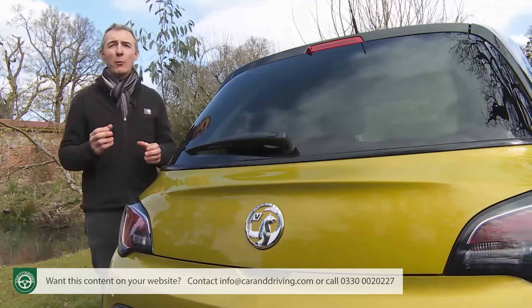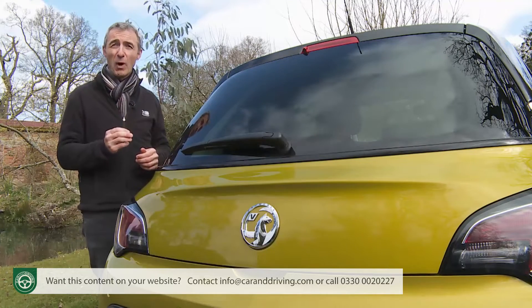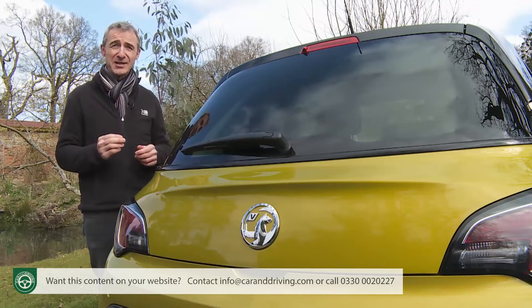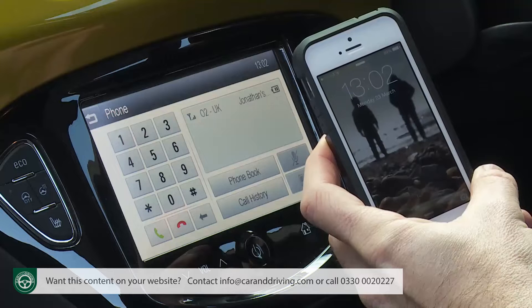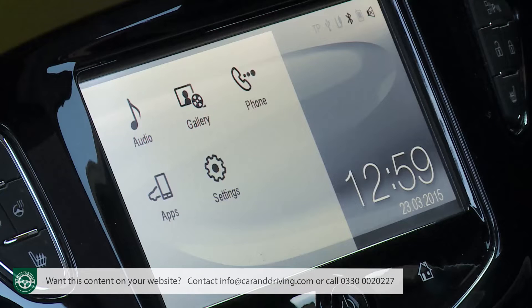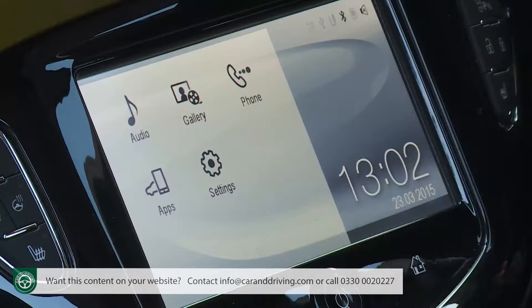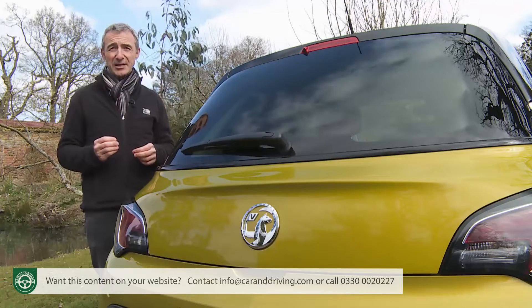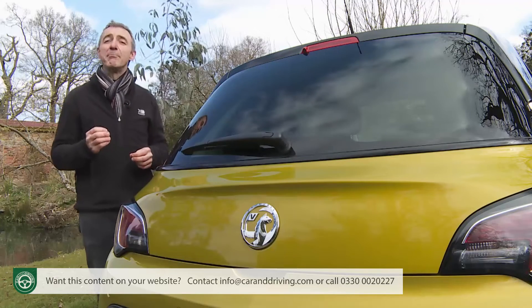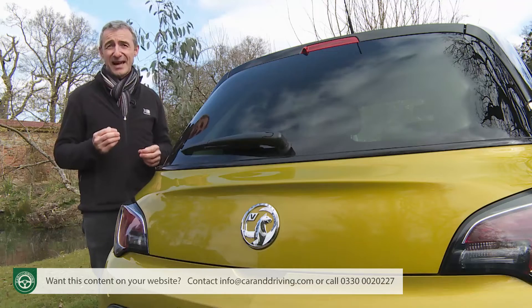The car's most important optional feature — one we really don't think it should be without — is the IntelliLink infotainment system. With USB and Bluetooth connectivity, it offers a gallery section that can play your stored videos and show your personal pictures, while the phone apps section can link you in with approved apps like Stitcher and TuneIn for global podcasts and internet radio stations. Plus, you may well want to add Bringo, a navigation app likely in future to make many extra cost sat-nav systems redundant.